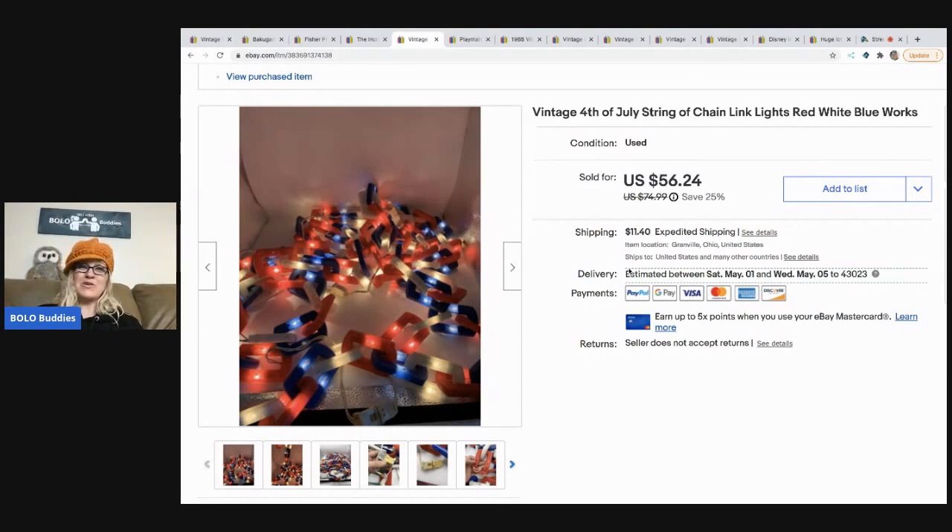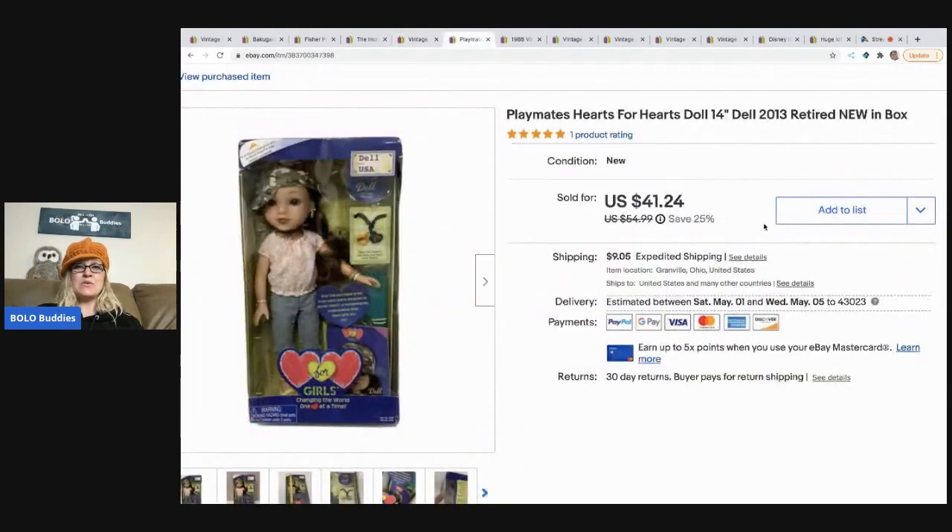The next item I sold is this Playmates retired doll. I took a best offer of $35 for her, and picked her up at a garage sale for $2.